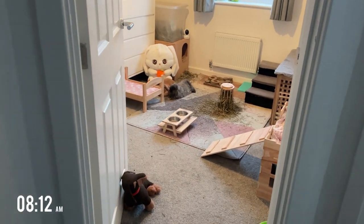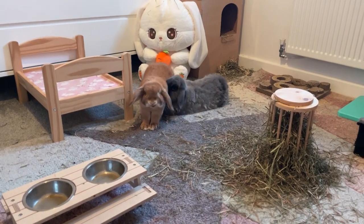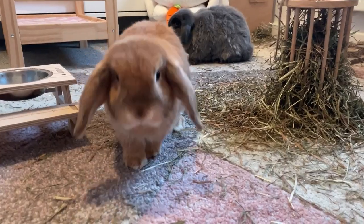Good morning bunnies! Today's video is going to be all about Honey and Hugo and show you what they get up to in the day, and just to show you a bit of what it's like to own indoor bunnies.